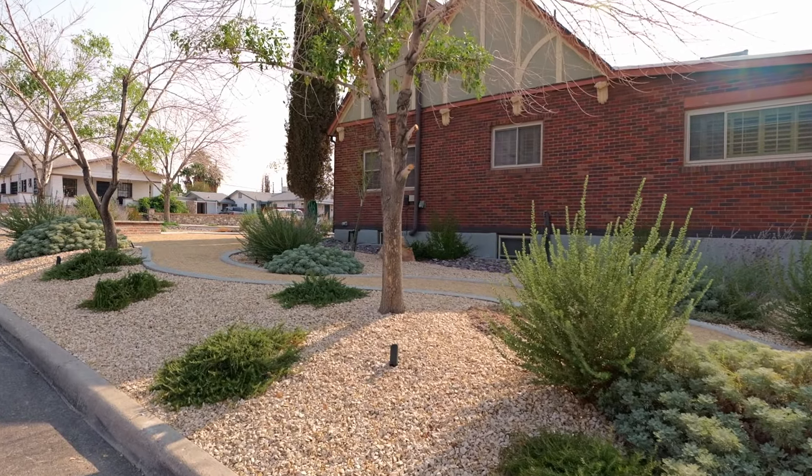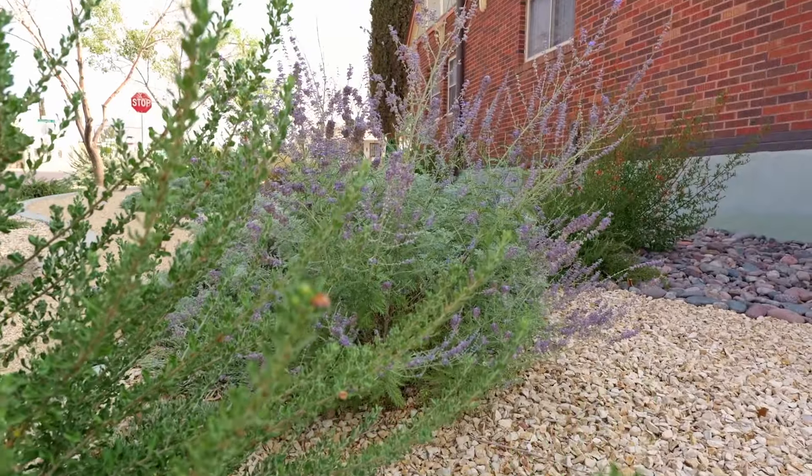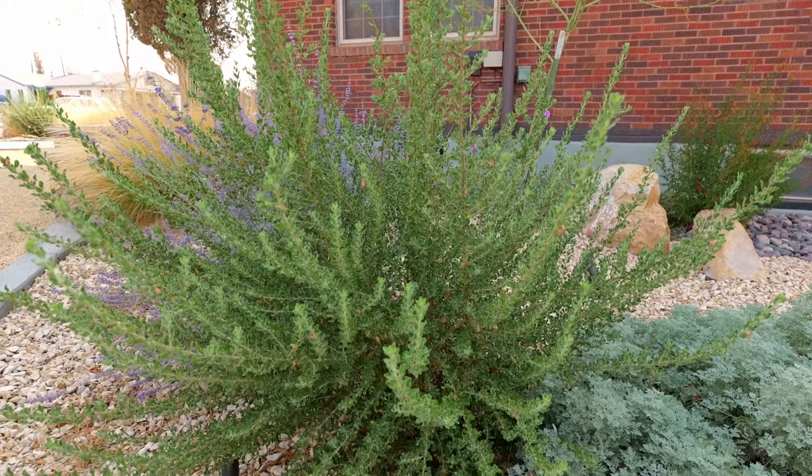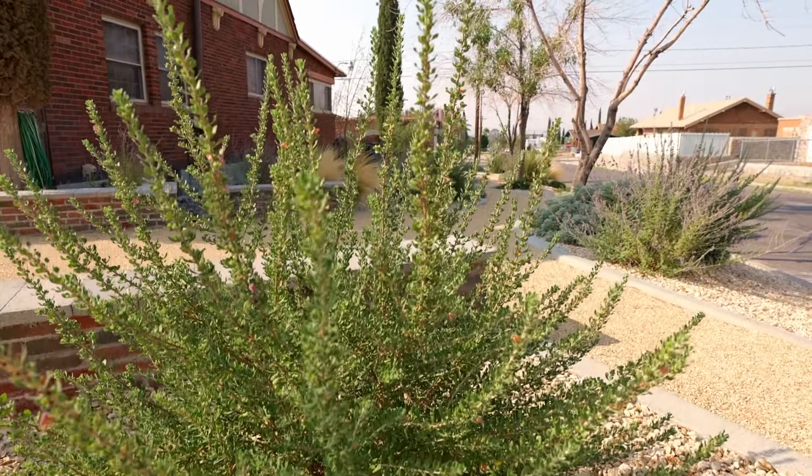The plant selection really also dictates who's going to come into your yard. Just as we've been here today, I've seen four or five hummingbirds landing on the trees. You see the grasses swaying in the wind, and the Russian sage with bees all over it.